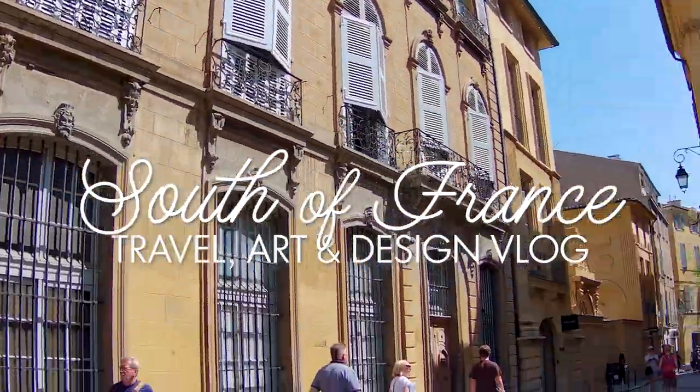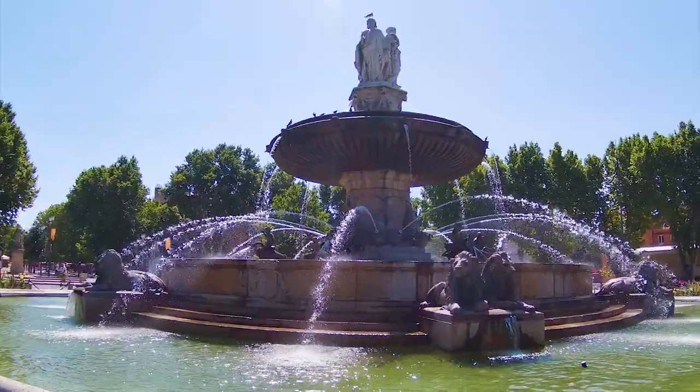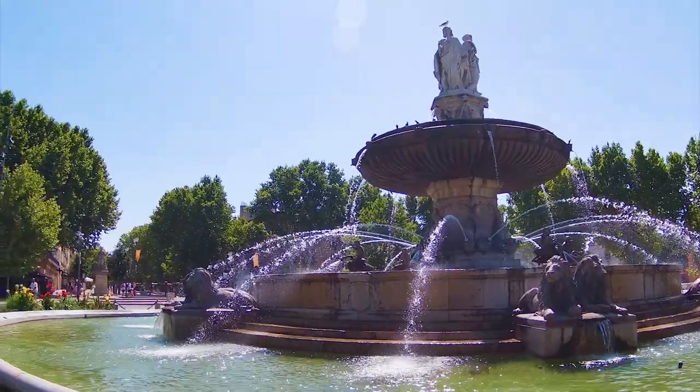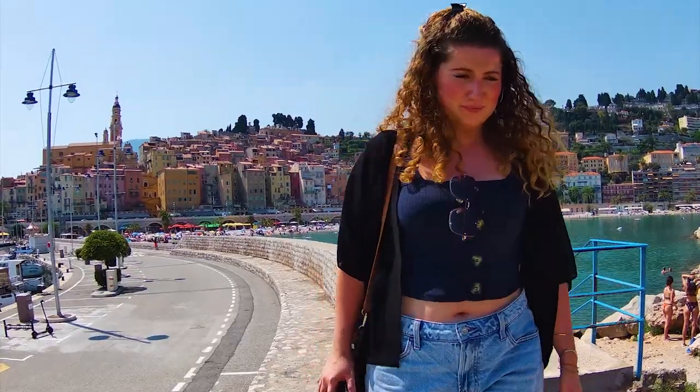Hi guys, welcome back to our channel, the number one place for people who love design, art and all things creative. It's Jacqueline here and this is part three in our design travel series.